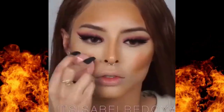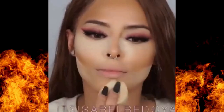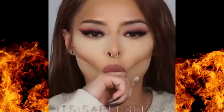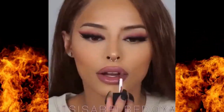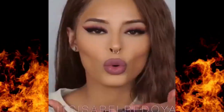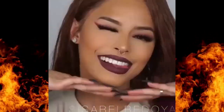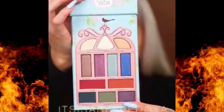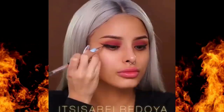Moving on to the eyes — this is where a neutral eyeshadow palette comes into play. I know there are so many beautiful palettes out there and it can be overwhelming, but when you're starting out, it's best to stick with a palette that has a mix of matte and shimmer shades in neutral tones like browns, taupes, and creams. With these shades, you can create an everyday look with just a wash of color, or build up the darker tones for a more dramatic smoky eye. If you're feeling playful, go ahead and add a little shimmer to the center of your eyelids or inner corners. It's an easy way to brighten your eyes and make them pop without much effort.